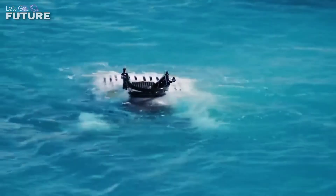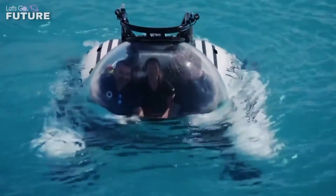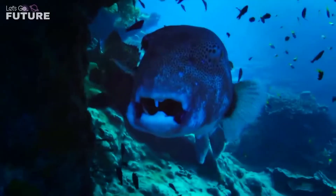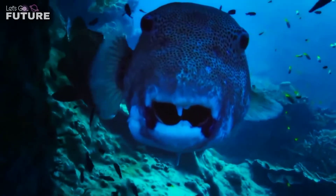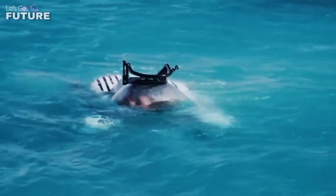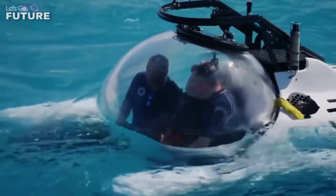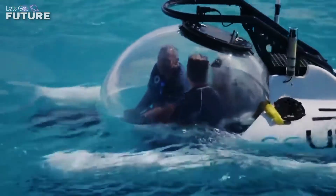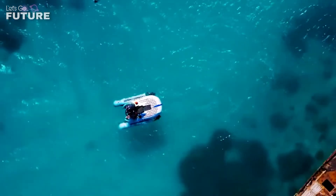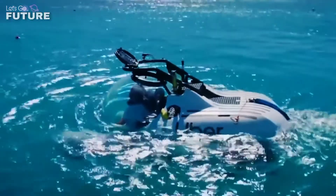The underwater taxi will operate from May 27th to June 18th. A trip for two people will cost about $3,000. For this price, travelers will be taken by helicopter to the dock, and from there the submarine will take them on an hour-long trip near the barrier reef at a depth of 30 meters.